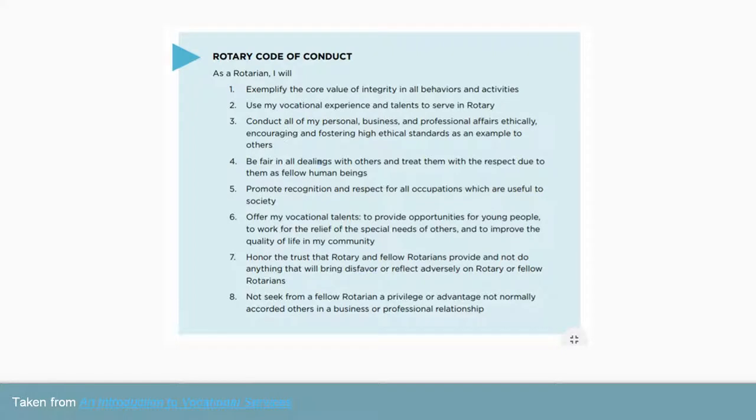For fun I looked at the code of conduct, which was cited in relation to vocational service. If we look at this code of conduct, we can strongly see the three key components: it talks about using vocational talents to serve in Rotary, conducting business ethically, promoting recognition and respect for all occupations, using vocational talents to provide opportunities for young people and for those who are marginalized, and not seeking special privileges in business and professional relationships — again, that high ethical standard.